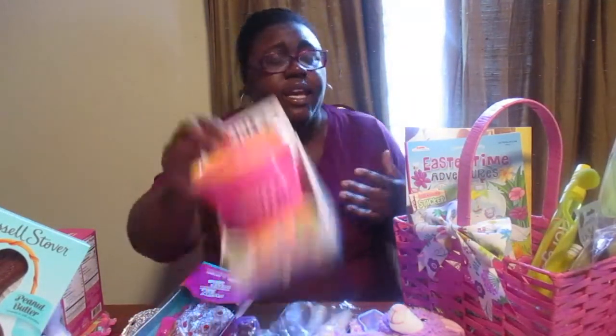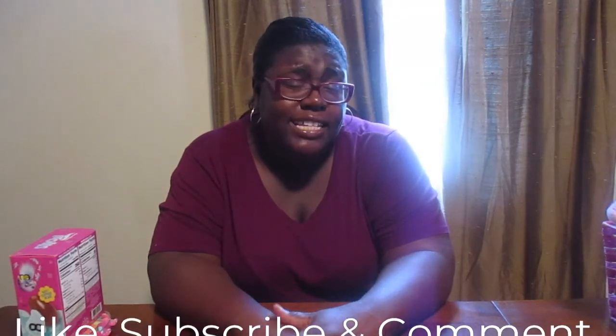Everything in her basket is budget friendly, so this will give you some ideas for your little ones too. I hope you enjoyed this vlog and it gave you some gift ideas for Easter. A lot of these items are from Walmart and Dollar Tree. I hope your little ones enjoy their Easter baskets and that this inspires you to create a budget-friendly Easter basket. Thank you so much for tuning in — don't forget to like, subscribe, and comment down below. See you next time, bye!